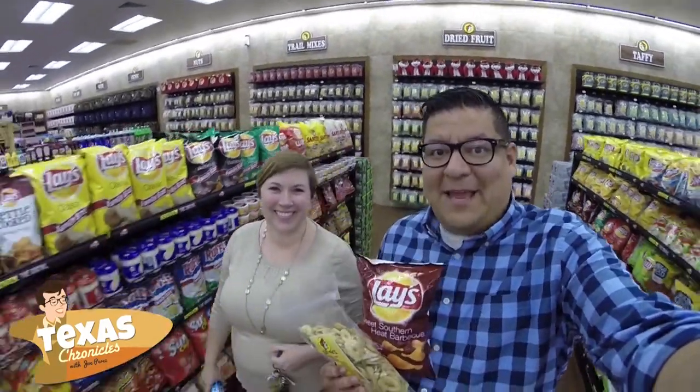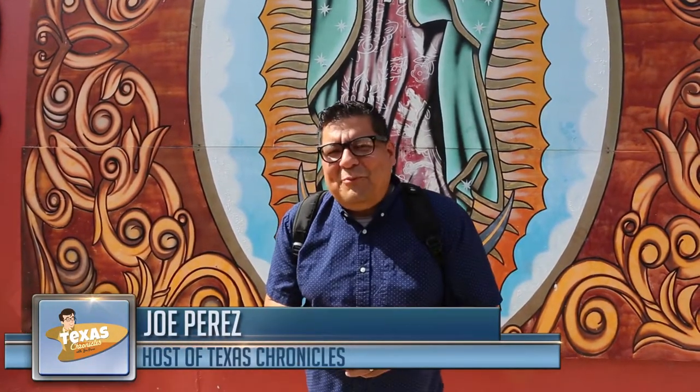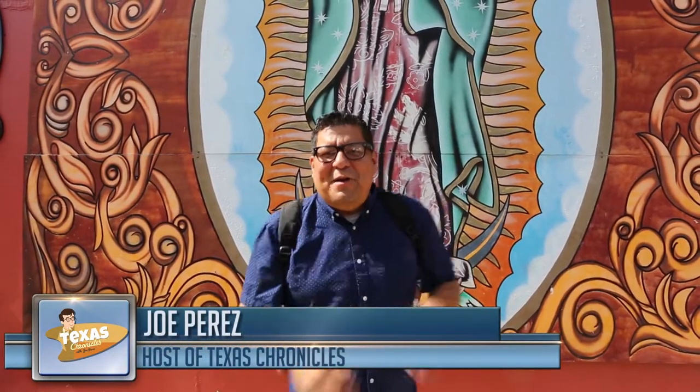Pit stop check, we've got our snacks, and we're ready to hit the road. The next time you're in Corpus Christi and you're looking for something out of the ordinary, K-Space Contemporary is a place to be. Come on in and let's take a look.